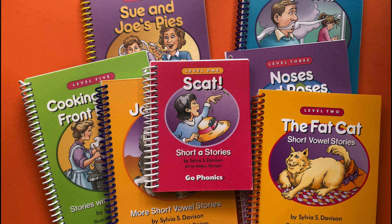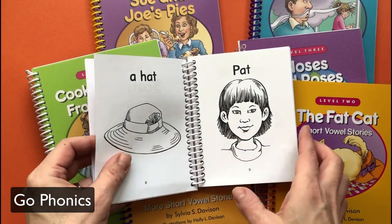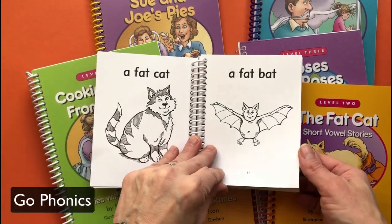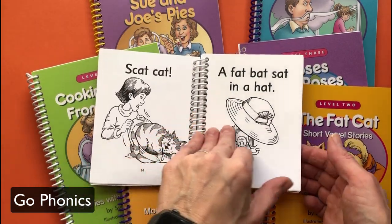Another option for you are the Bound Books from Go Phonics. Each of these books includes multiple stories and there are collections for varying levels of phonics skills. The stories are funny, and even though the pictures are black and white, they're great. My little guy read this early book at least 10 times cover to cover.